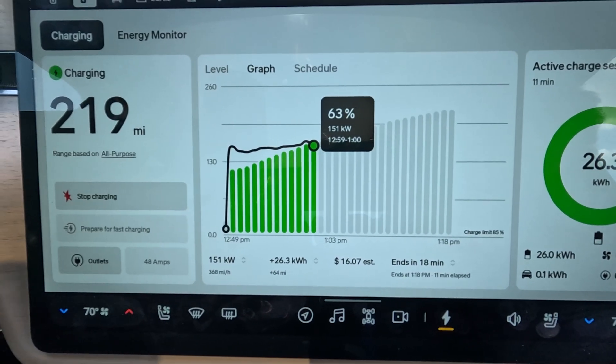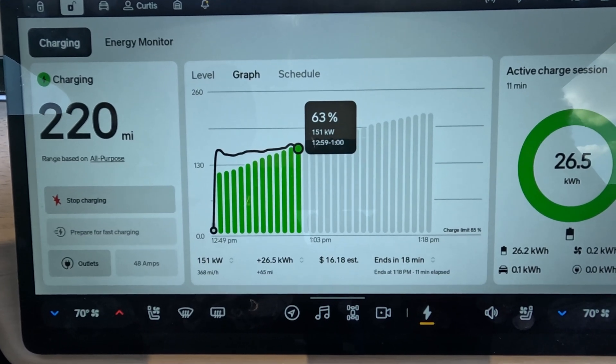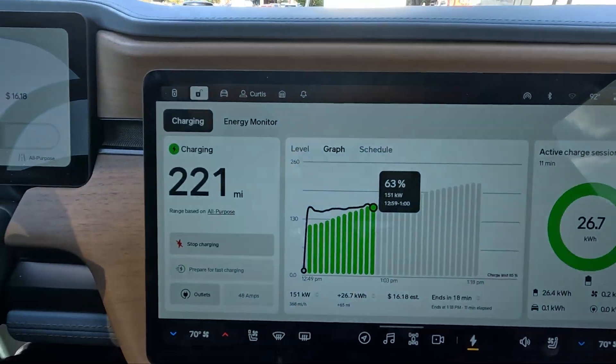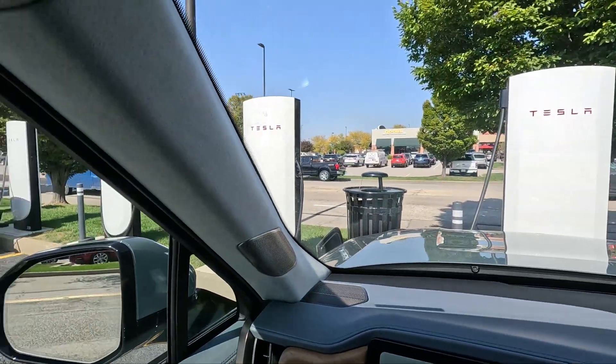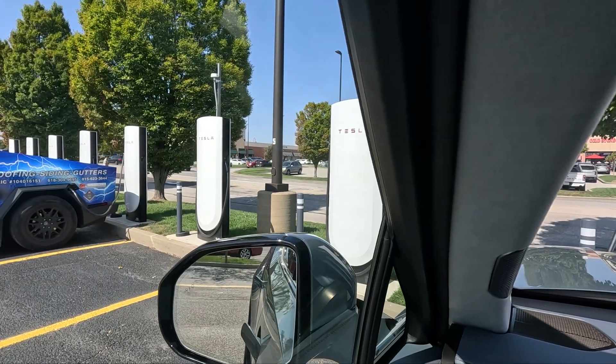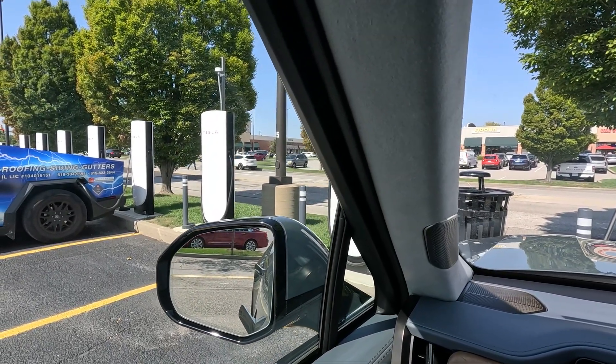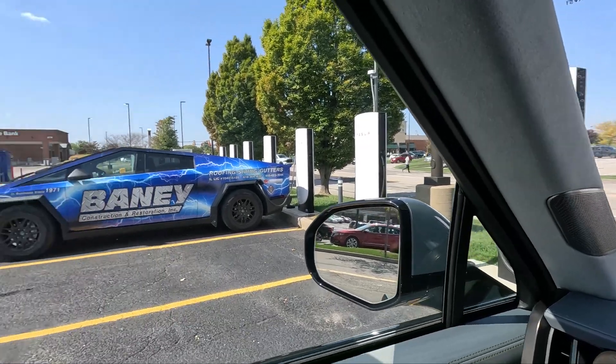Right now it's 16 bucks and this ends in 18 minutes, but I'm not going to stick around that long. This is looking pretty good. This is right off the highway — the entrance to the highway is right over there, maybe a quarter mile away. So as far as location, this is a pretty good one. Just down the road maybe five miles is another one, and they're putting in another location close to our house. These things are going in all over the place, and that's awesome.